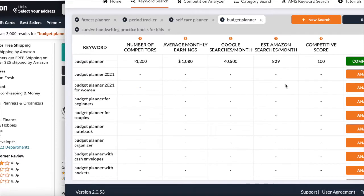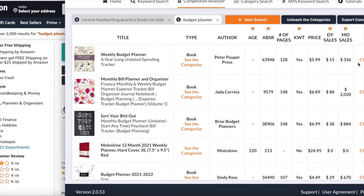Looking at the budget planner in Publisher Rocket, I realized that 40,000-plus people search for this per month, and on Amazon 829 people search for it per month. So I think it's a highly lucrative niche you should take advantage of. Looking at the competition, take a look at their titles, descriptions, covers — everything to do with the book — and make yours better than them, as well as the prices.